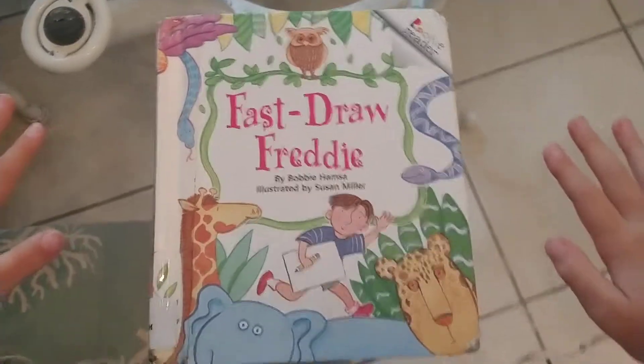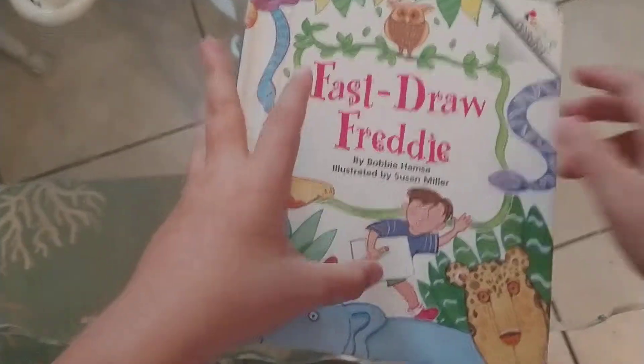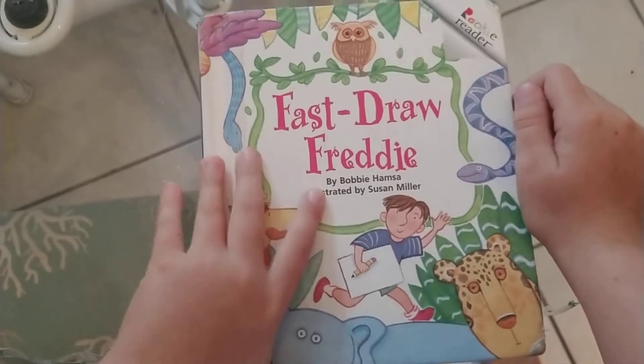Hello! Welcome to My Toys. Today I'm going to be reading this book to you. Fast Draw Freddy.